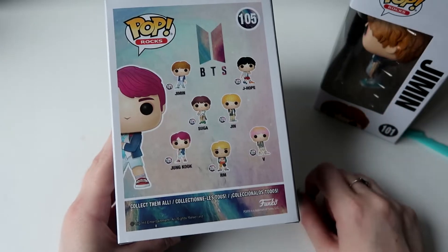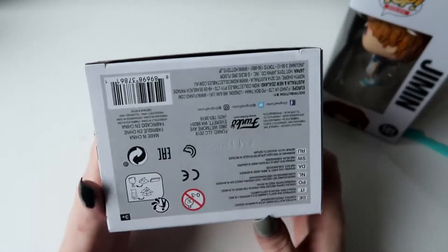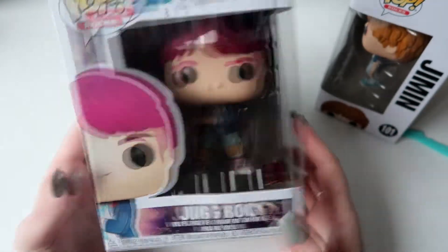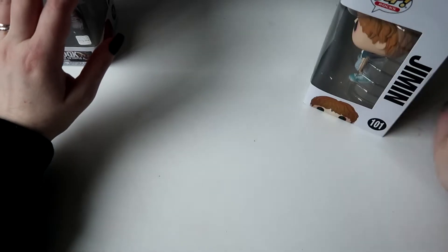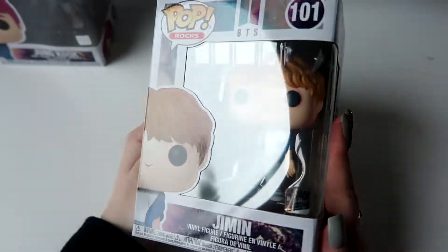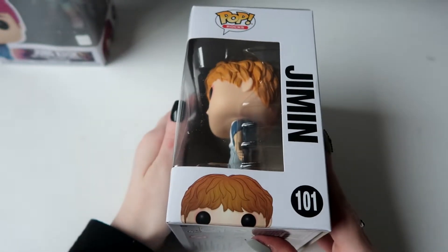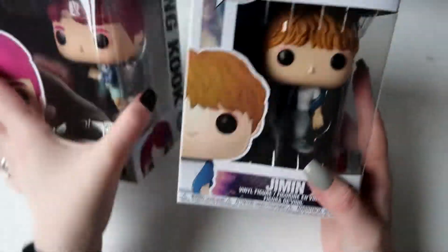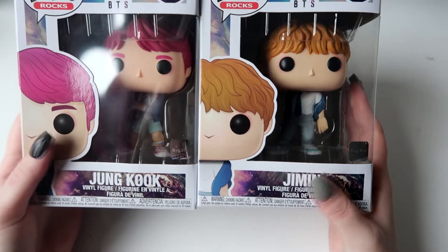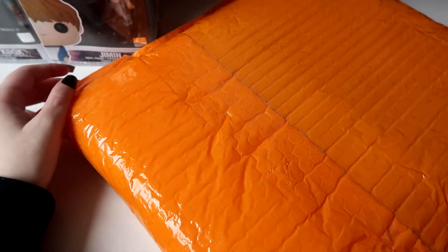It was a big price anyway for this kind of stuff that I won't really use — just for display. I don't take them out of the box since I only see these in the box. And I got Jimin's, so cute as well, with the little Big Hit logo and all the members on the side. I'm really, really excited — these are my first ever Funko Pops!